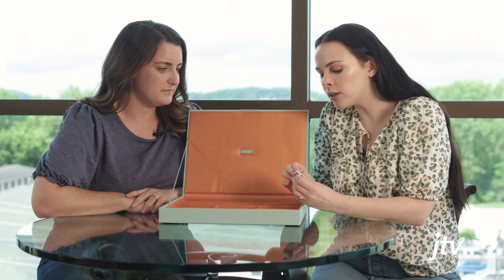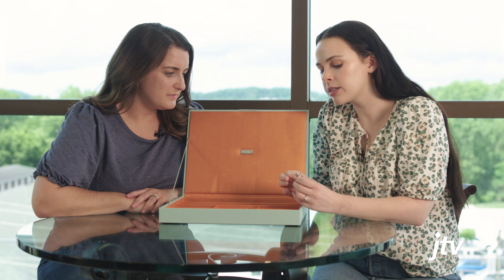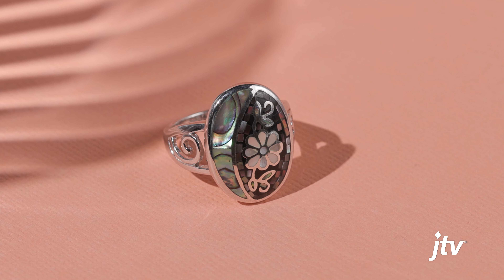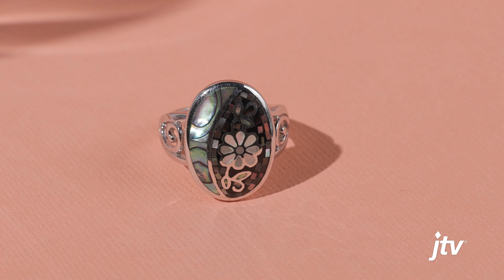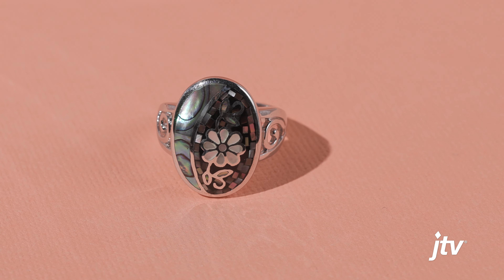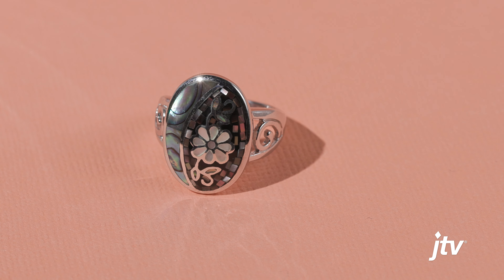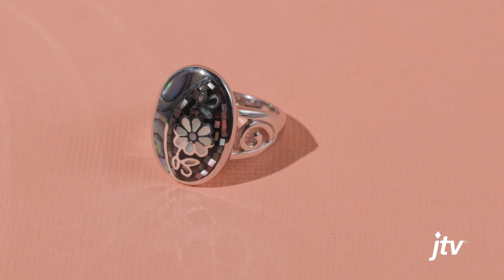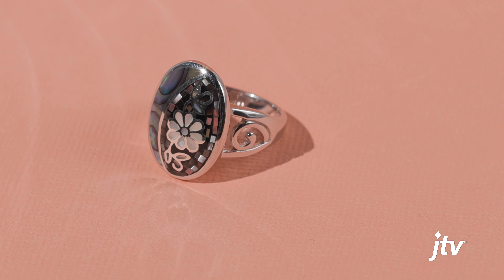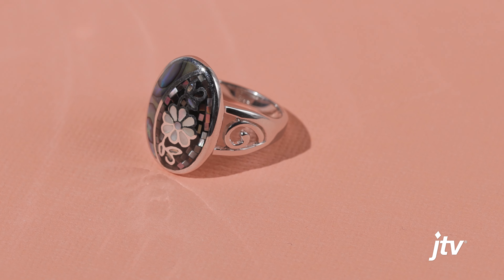A little fun fact about Larimar: it actually gets its name from the man who discovered it — he named it after his daughter Larissa and the Spanish word for sea, 'mar.' That blue color really is so gorgeous and just reminds you of the sea, so it's appropriately named. As far as I'm aware, there's only one location you can find Larimar, which is the Dominican Republic.